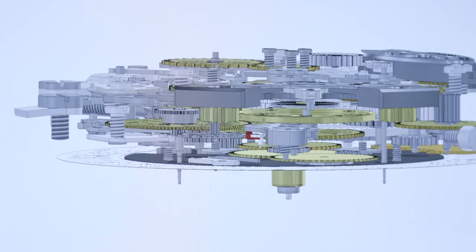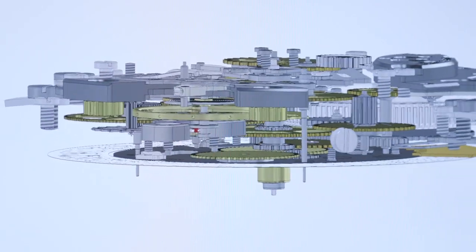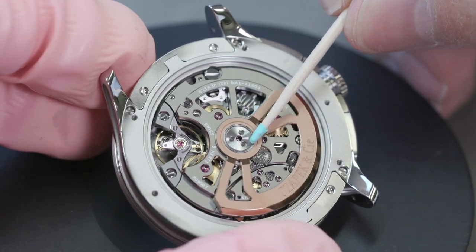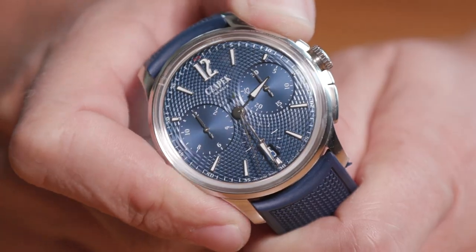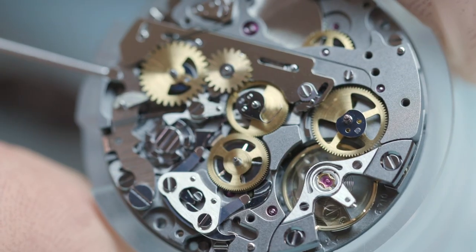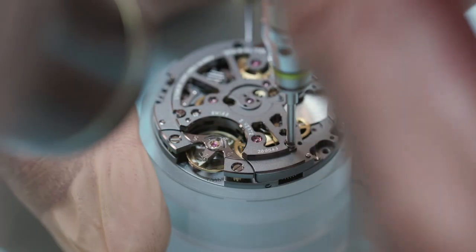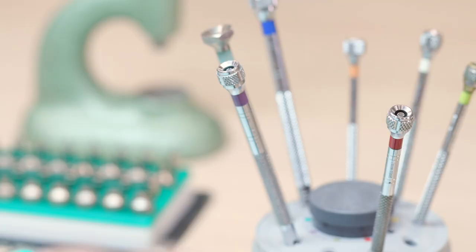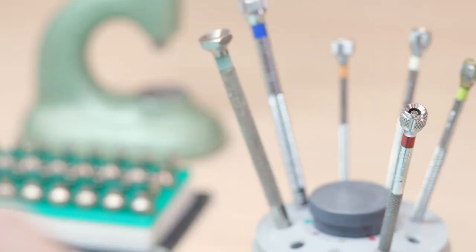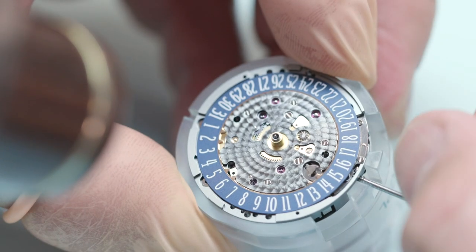We like the idea of the integrated design. First, because you get a relatively thinner movement — here it's 6.95mm in width. Second, because you can combine all different functions together with a chronograph. We have a 315-component caliber, which is COSC certified. So on one side we have the complexity of this number of components, and on the other side the accuracy that people want in a chronometer.